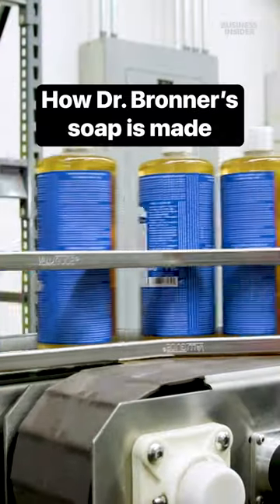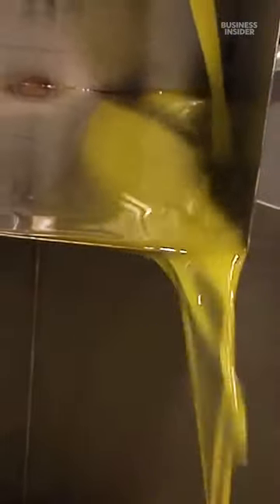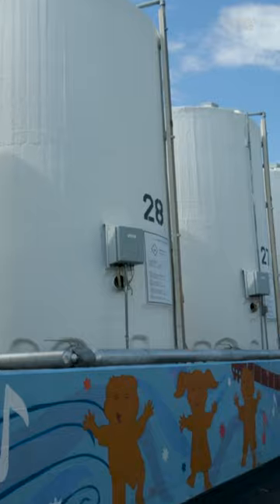All of Dr. Bronner's soaps are pure Castile soaps, meaning they're made out of vegetable oils like organic olive, hemp, and coconut oils instead of animal fats. Once all the ingredients are sourced, they arrive to the factory in Vista, California.